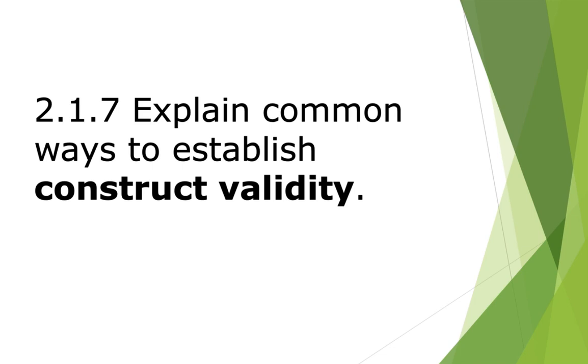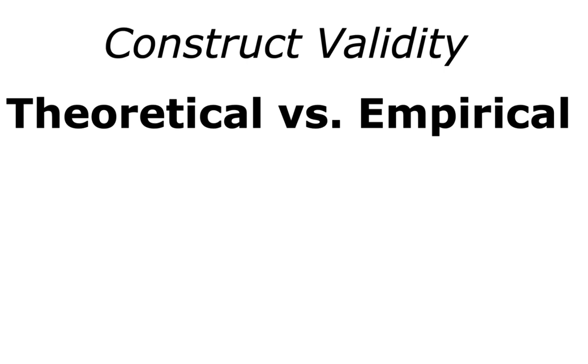Shifting to construct validity — which is very different from internal or external validity. Construct validity examines how well a given measurement scale measures the theoretical construct it's expected to measure. There are two general categories: theoretical, which relies on expert judgment, and empirical, which relies on actual data.